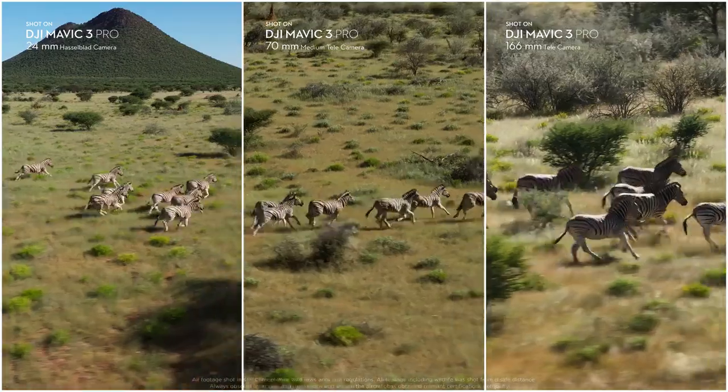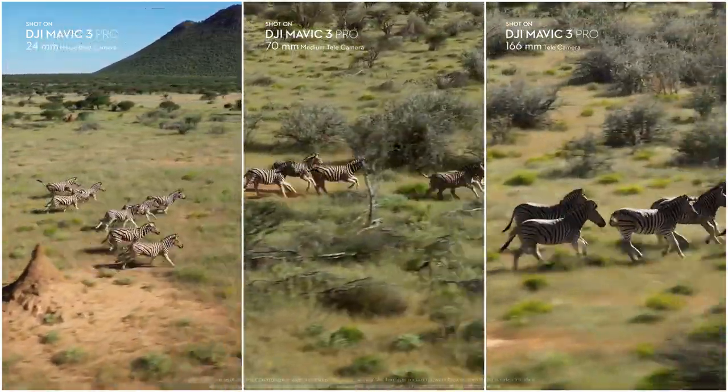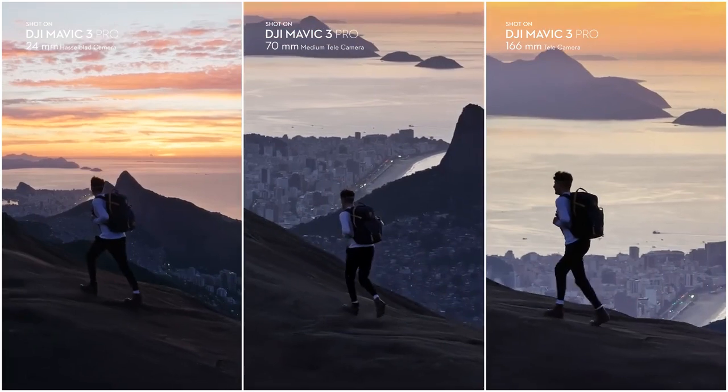Having three lenses built into the DJI Mavic 3 Pro allows me to get different angles and different shots that I didn't really think were possible before. From the image quality to the insane variety of shots that you can get, this drone really is a dream for visual storytellers.